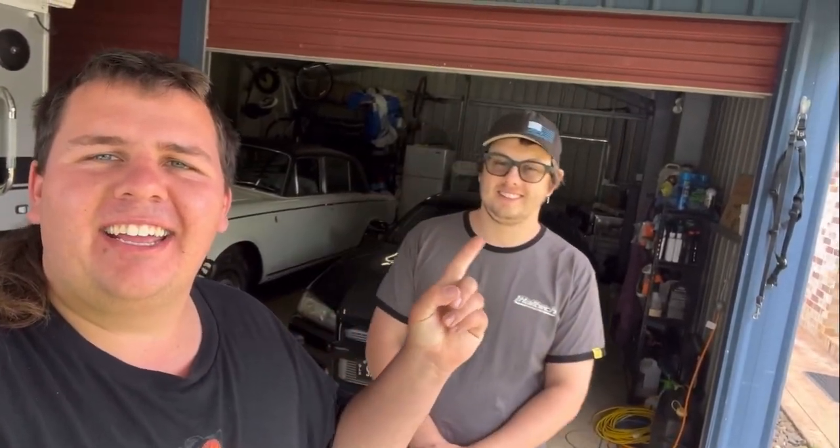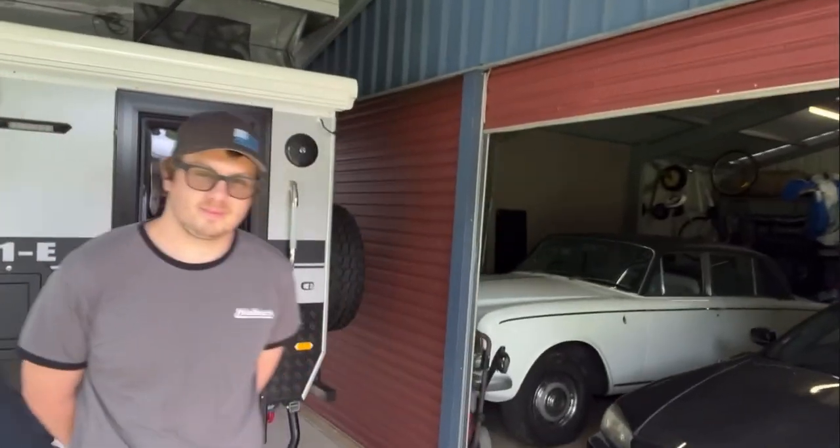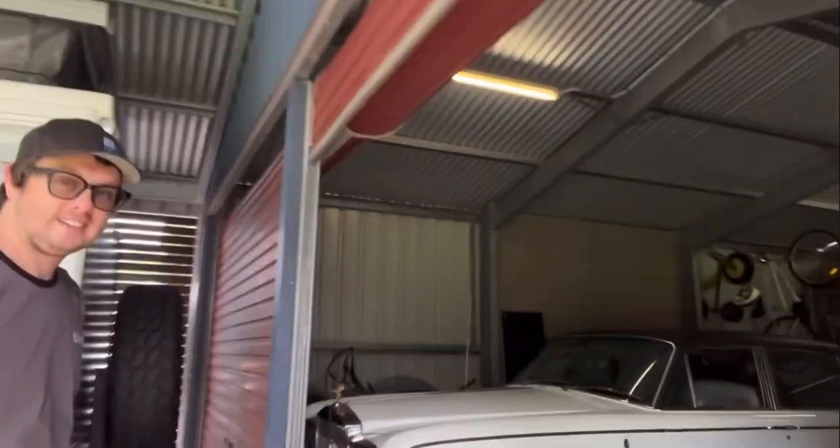This is Zach from Big Guy Performance Parts — Advanced Motorsports as well. We've come up to his shed. He's got a Skyline and a Rolls Royce right behind us, so we're going to go have a look. Zach, you're going to have to show me a bit about your Rolls Royce.